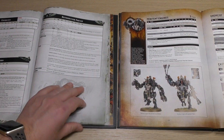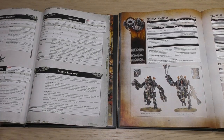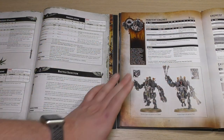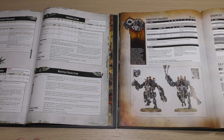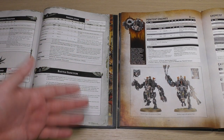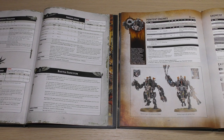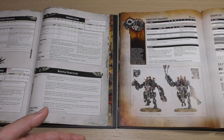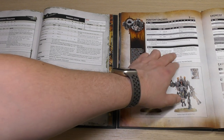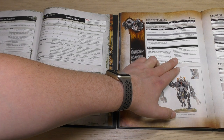Penitent Engines in Heavy Support — same power points cost — and they've had a buff: their Ballistic Skill is now 4-plus, which is fantastic. You can still get 4 of them, and their Buzzblades have had that extra armour penetration, the Flamers have the extra strength and range. They've got a few more abilities now: Berserk Killing Machines, Endless Suffering, Wrath of the Penitent, and Instrument of Pain and Penance.